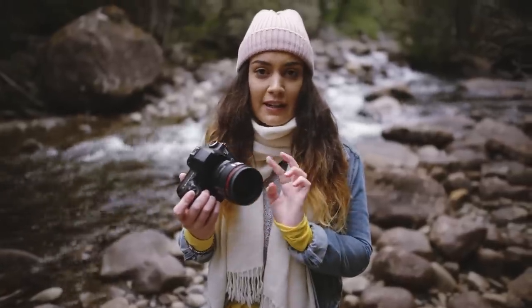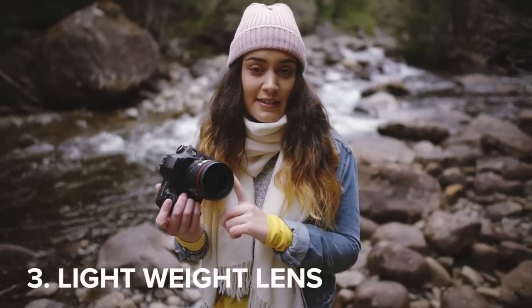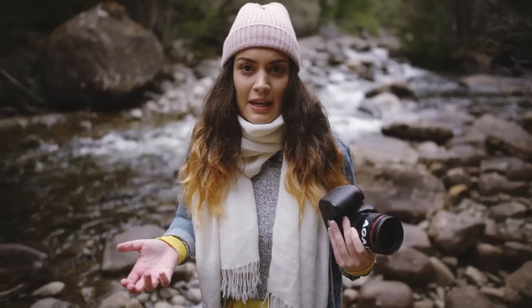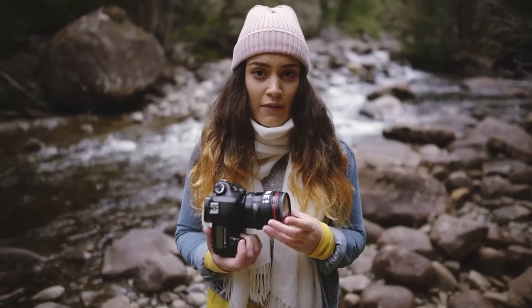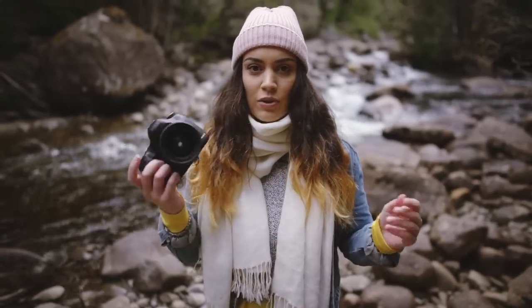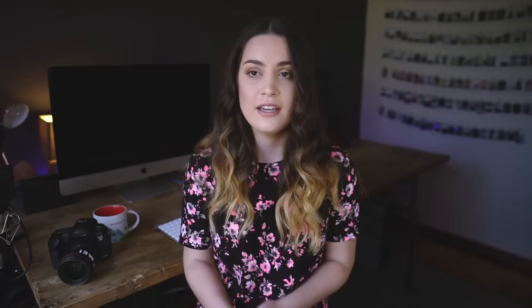Another great thing about the Canon 35mm 1.4 lens is that it is one of the lightest L series lenses in Canon's range. I really love bringing the 35mm with me. The 50mm is a little bit heavy, and the 85mm is way too chunky and heavy. The 35mm gives me that great quality of an L series Canon lens and it's also super easy to carry around. The Canon 24-70 2.8 Mark 1 lens is about a kilo, whereas the 35mm 1.4 Mark 1 is about 600 grams.